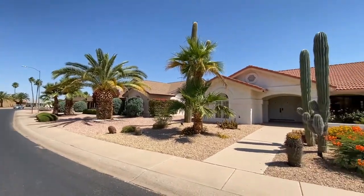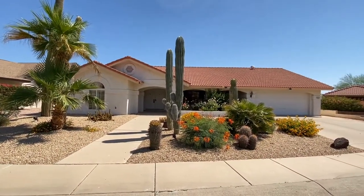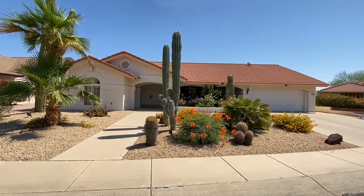This is a two-bedroom, two-bath home southeast of Meeker Boulevard and RH Johnson Boulevard.